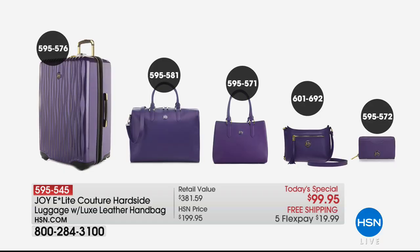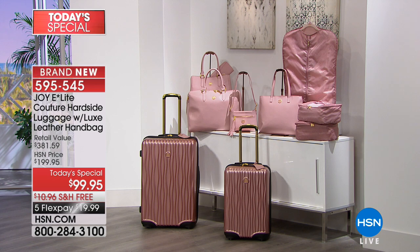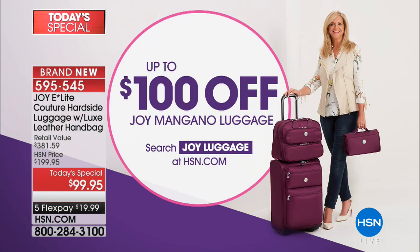Today's special is item 595-545. There are accessory pieces available — like the weekender (595-585) and the 28-inch XL version (595-576), as well as a crossbody handbag style. The whole collection just makes sense — it looks like a Fifth Avenue luggage store. The blush — you better be quick on that blush. Also, up to $100 off Joy Mangano luggage if you go to HSN.com for specific styles or colors.